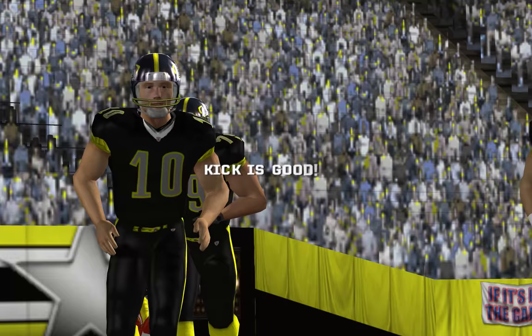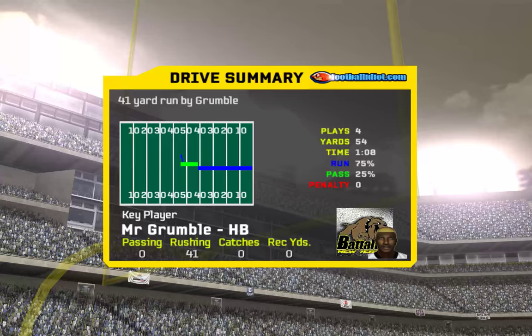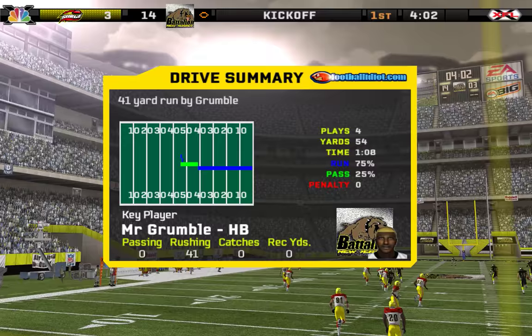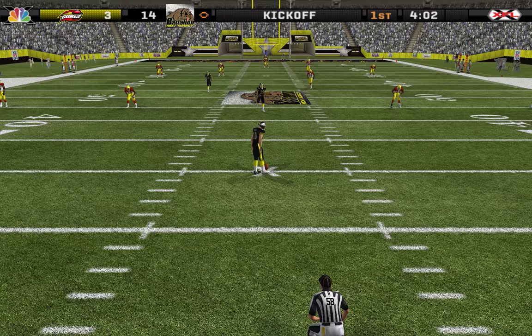14 unanswered points. This is one of those teams that's never out of a game. Let them get going early and they can really control the tempo. If they fall behind, they have the weapons on the offensive side to put points on the board very quickly.